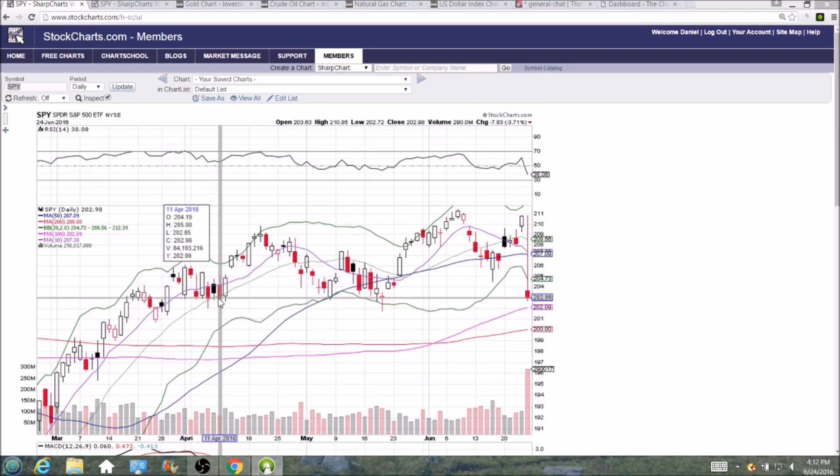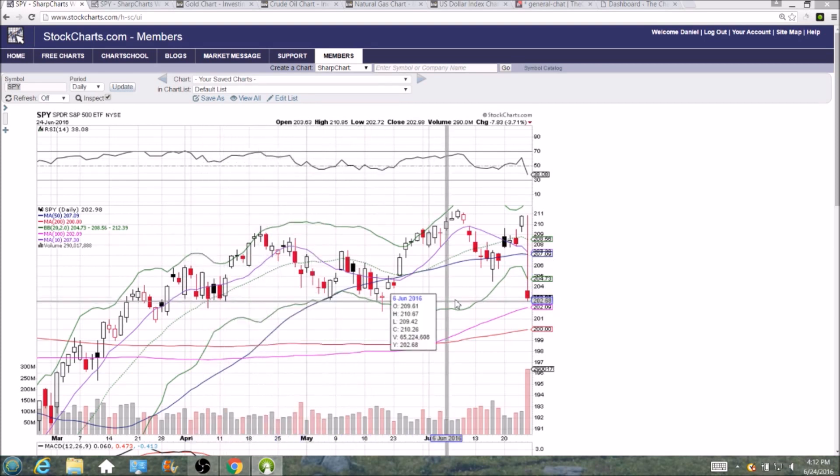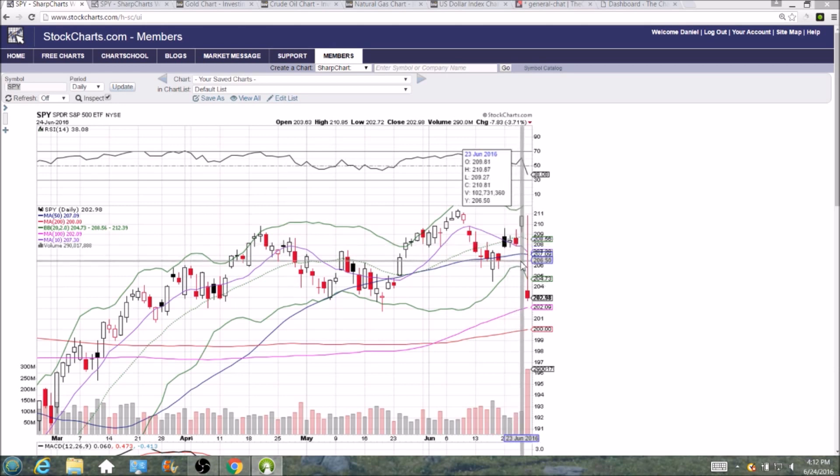It was a head and shoulders pattern — left shoulder, head, right shoulder — with your neckline at 203, and we are right at that support. If it is lost, 202.09 and 200 are the 100 and 200-day moving averages. There is going to be no bounce until we turn this lower Bollinger Band on the daily chart into support. That's going to be rapidly dropping, so need to update that at the open every day.